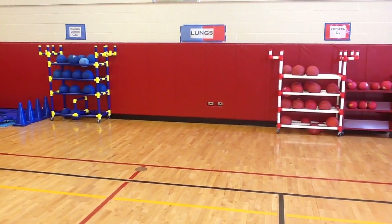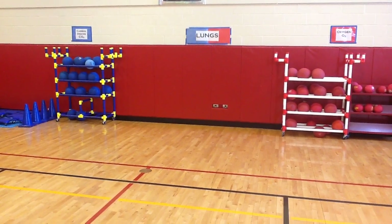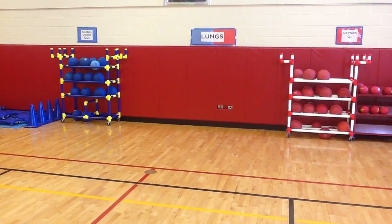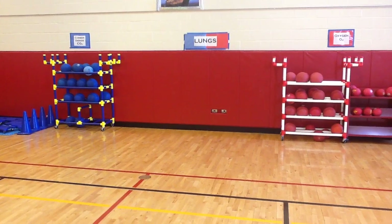This is the Heart Adventure obstacle course we've got set up in the gym this week. Kids are learning a little bit about their body, specifically the circulatory system and the respiratory system, and how the lungs and heart work together to carry oxygen around the body and get rid of carbon dioxide.